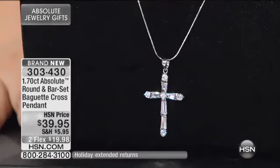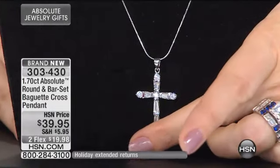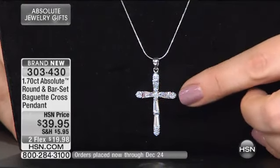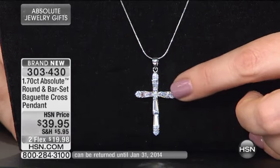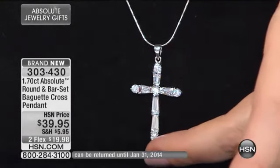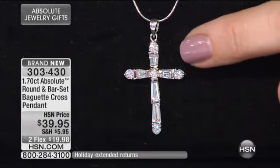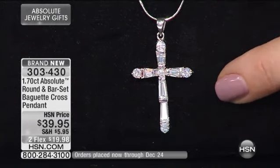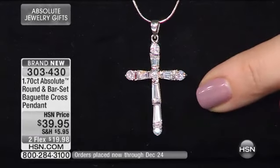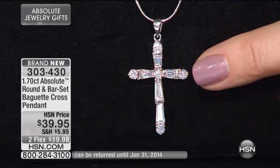Different shapes, different cuts — more sparkle. If you come in close, look at this magnificent design: you have rounds on the north, south, east, and west, and straight in the center. Then you have those perfectly bar-set Absolutes — those baguettes have to be tapered and calibrated to fit between all of those bars. Those are precision cuts, very expensive to do.